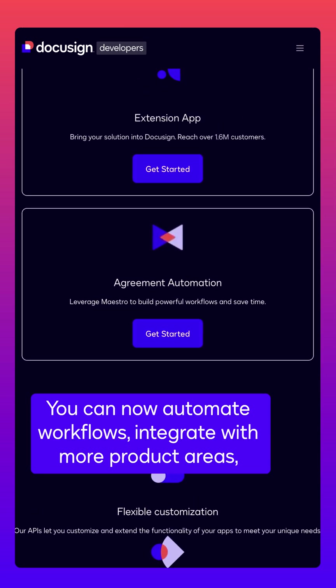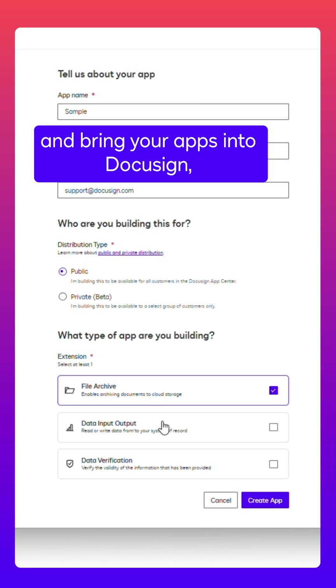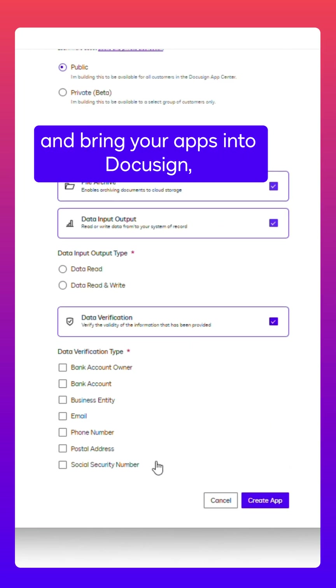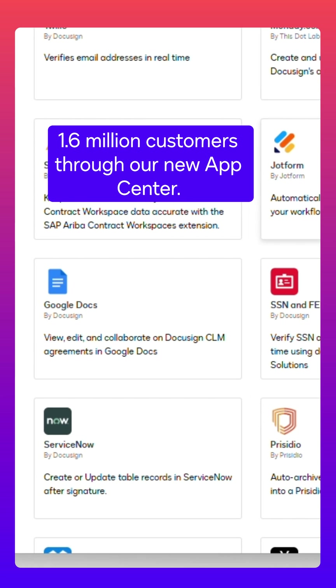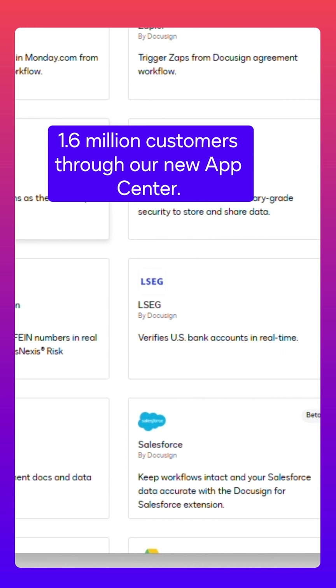You can now automate workflows, integrate with more product areas, and bring your apps into DocuSign, allowing you to reach over 1.6 million customers through our new App Center.